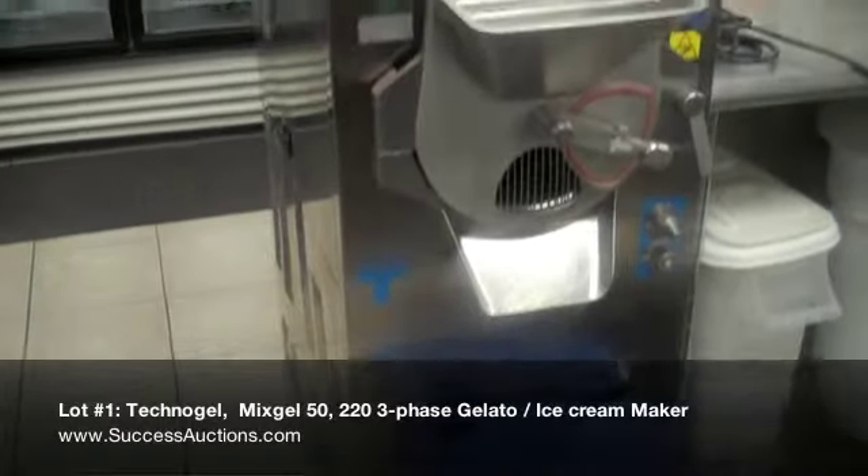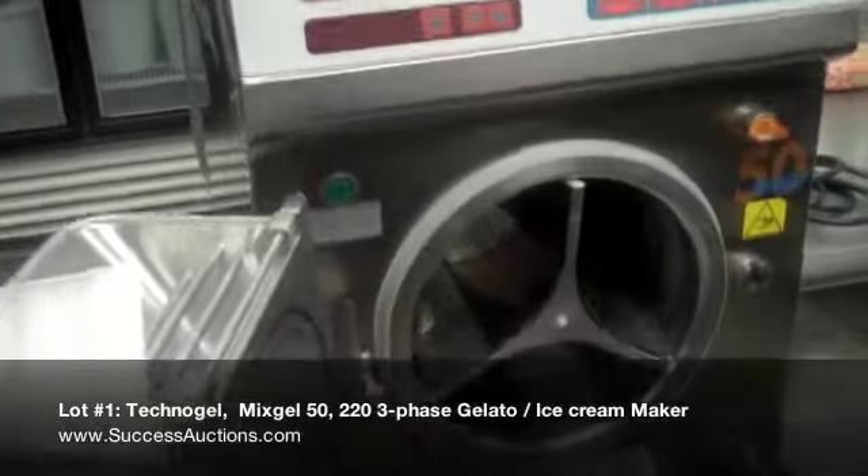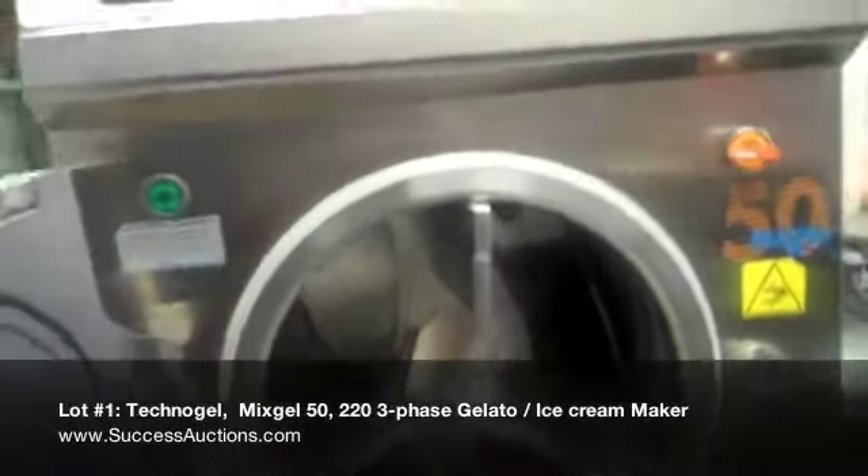It's a three-phase machine that produces up to three 5-liter pans per batch, with an average of a 10-minute heat and freeze cycle.